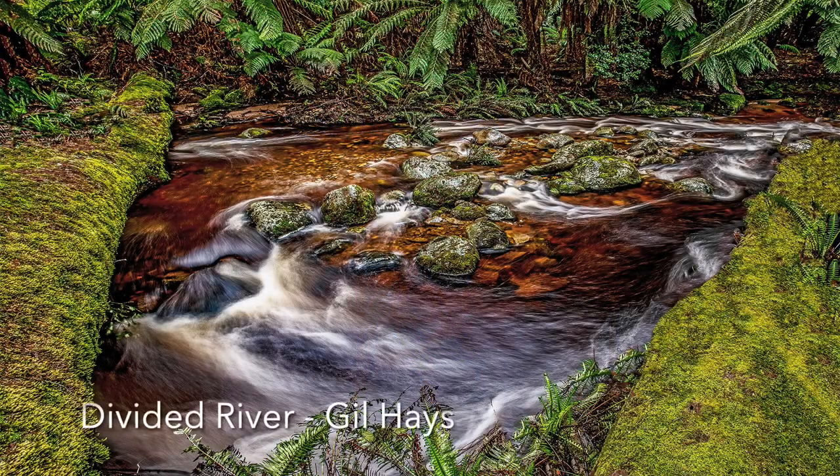Divided River: This is a highly processed image that has been deliberately made to look quite unnatural. There is a lot to look at — the ferns, the mossy banks, the rocks, and the water. The improbable water patterns are fascinating. The image overall is most unusual, different, and interesting because of that.